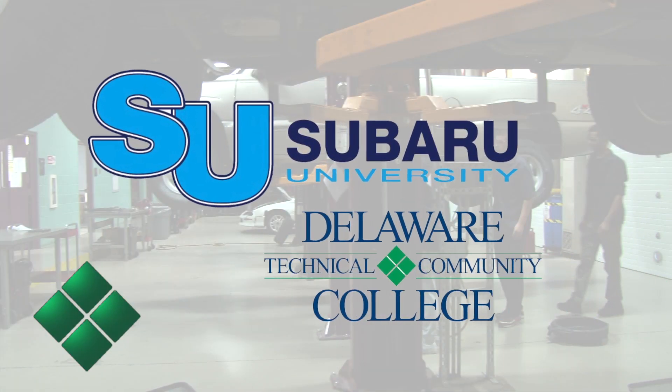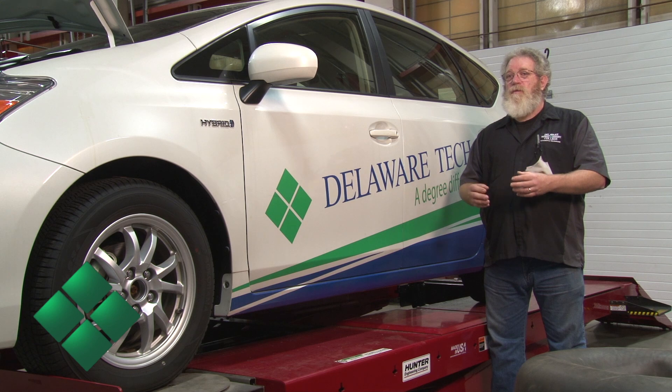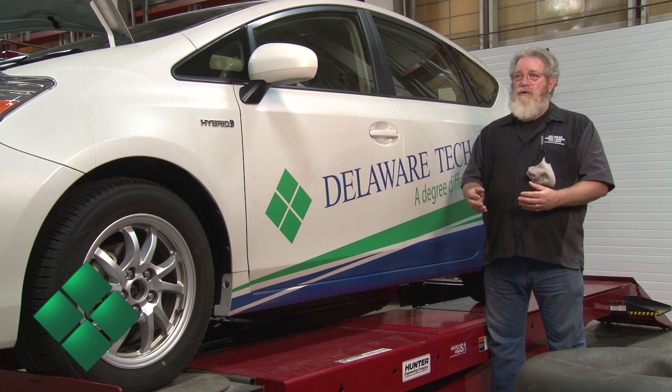Just this past year we've been able to partner with Subaru University, helping us with additional Subaru-backed factory training for the students at no additional charge. This training will follow them so that if they go to a Subaru dealer, they've already got the Subaru required factory training.